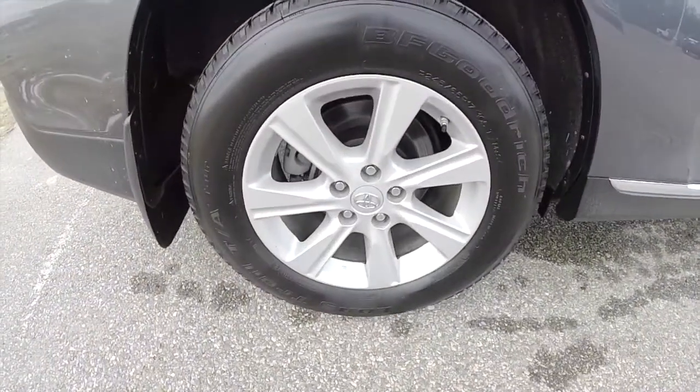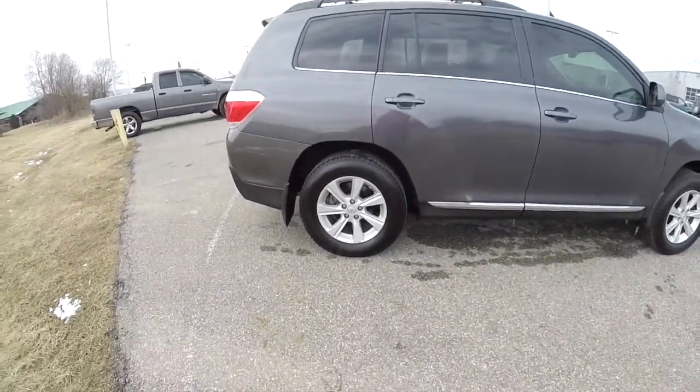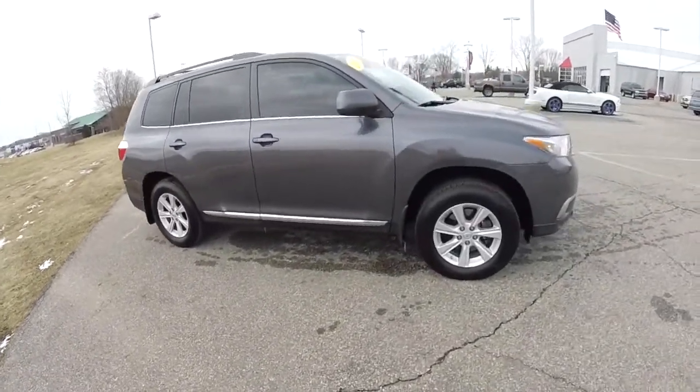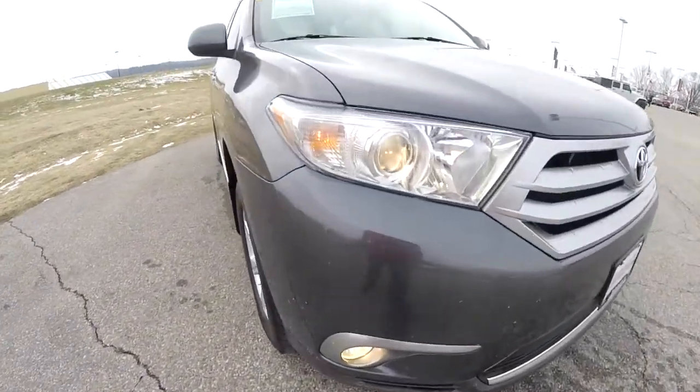It has 17-inch painted aluminum wheels with BF Goodrich Long Trail TA tires, keyless remote entry, tinted windows, power sunroof, front fog lamps, and projector beam headlamps.